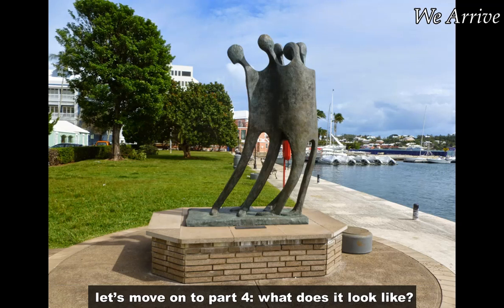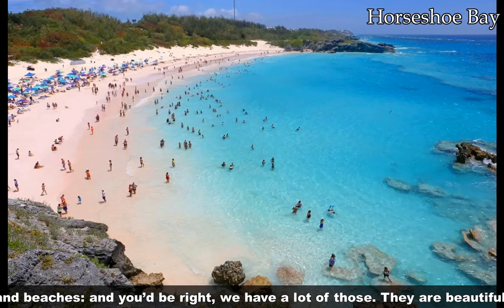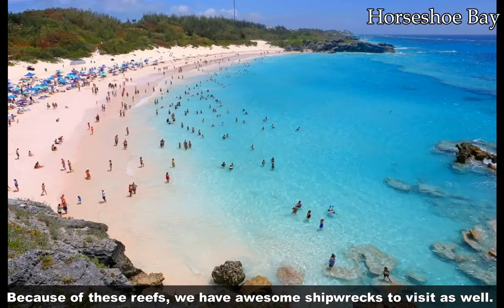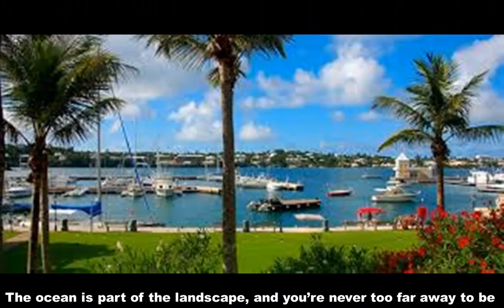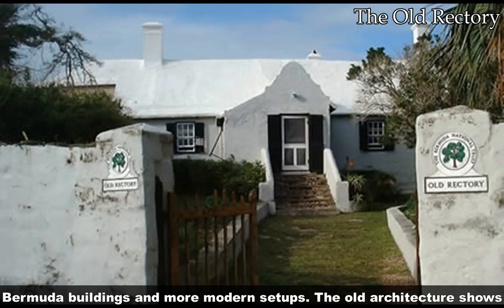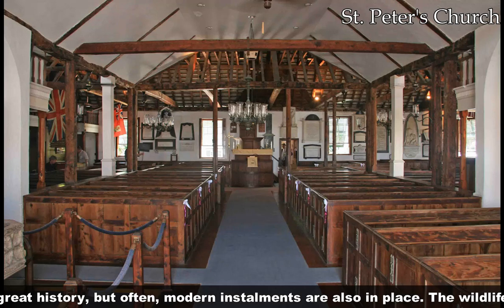What does it look like? The first thing you'd expect when I say semi-tropical island is palm trees and beaches — and you'd be right, we have a lot of those. There are beautiful pink sand beaches formed by ground-up coral that surrounds our island. Because of these reefs, we have awesome shipwrecks to visit as well. The ocean is part of the landscape, and you're never too far away to get to it with a quick walk. The urban areas are a blend of traditional Bermuda buildings and more modern setups. The old architecture shows great history, but often modern installations are also in place.